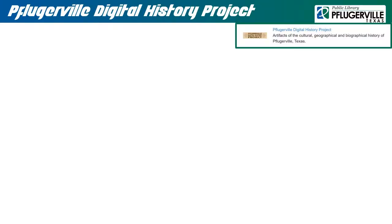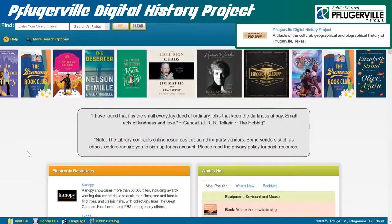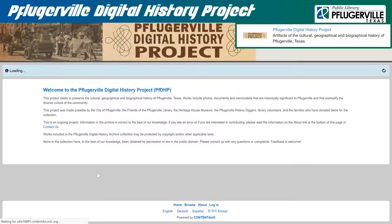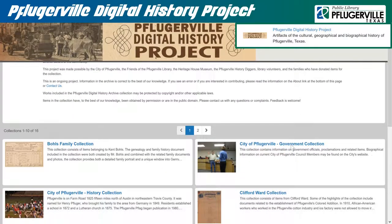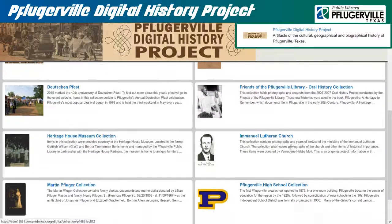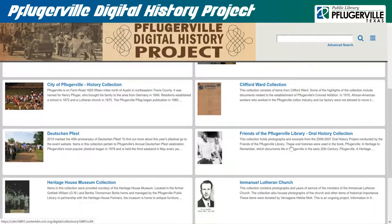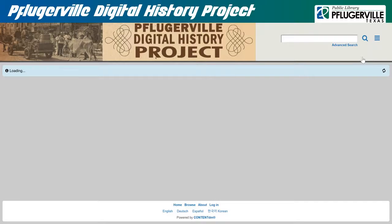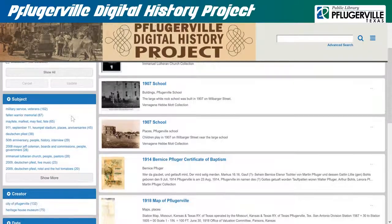The Pflugerville Digital History Project functions as an online museum, featuring documents, photos, and other important memorabilia from the City of Pflugerville's history. The research and resource gathering in these collections is still ongoing, and we are happy to receive meaningful contributions and donations. In terms of the site's layout, a search bar is available in the upper right-hand corner, with advanced search bringing up additional filters. Alternatively, you can browse through each collection by clicking on them on the home page, or viewing the browse function in the drop-down menu next to the search bar, where information is further broken down by collection, subject, creator, and date.